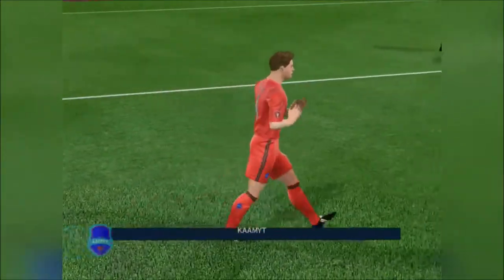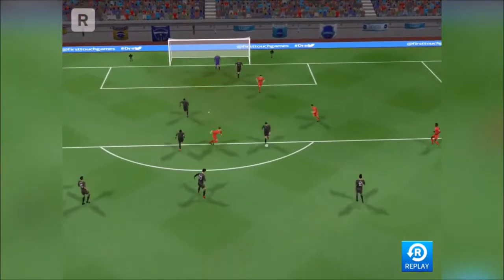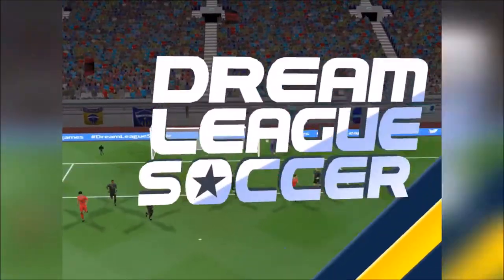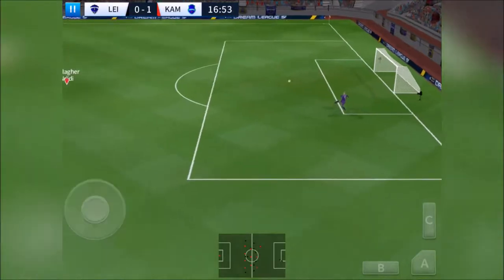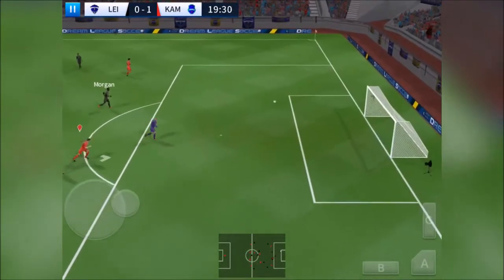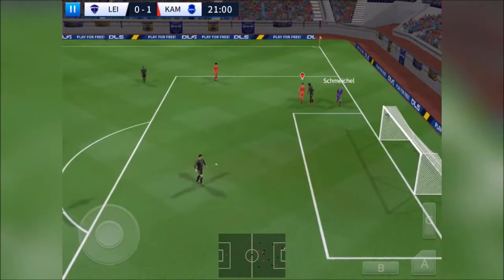Oh, we're so close there! Well, let's take another look at that. Schmeichel collects.